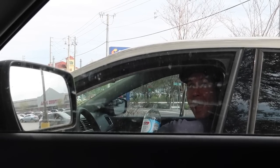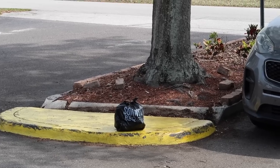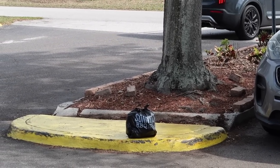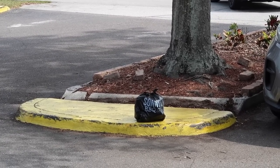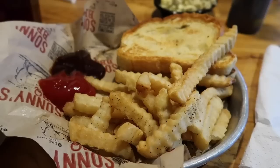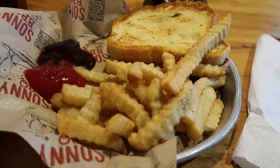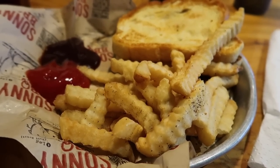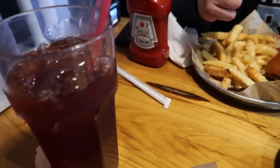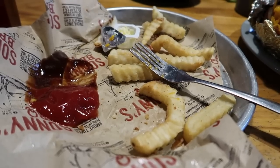Instead of eating the mystery bag of Sunny's Barbecue that somebody left on the curb, we decided to go inside and actually get real food. I got my grilled cheese and fries, and Tampa Jay got a burger. Sweet teas all around — gotta get the sweet tea.